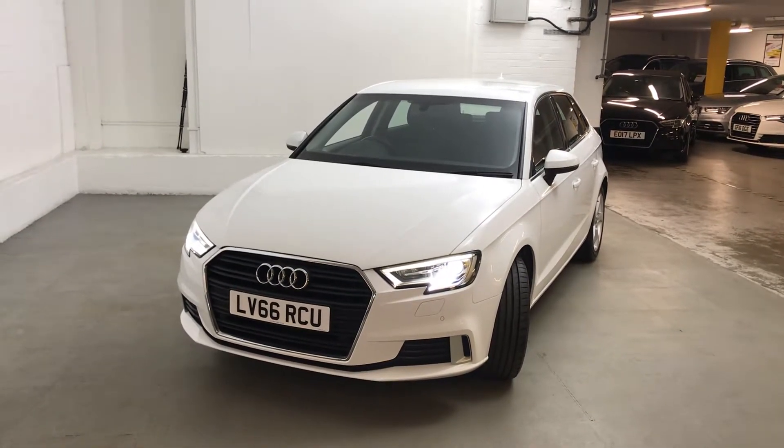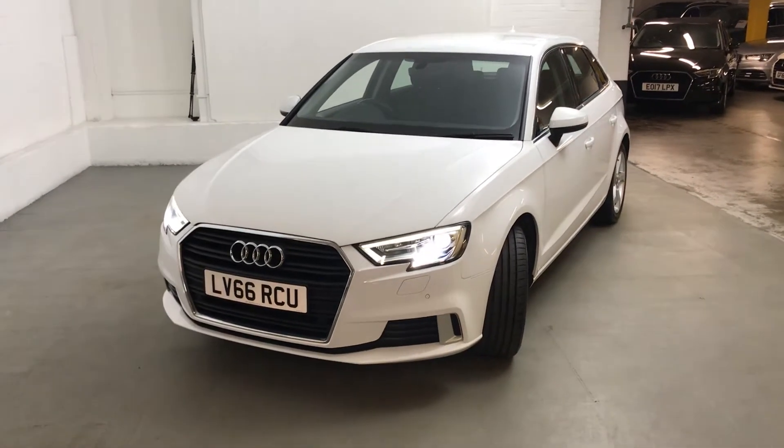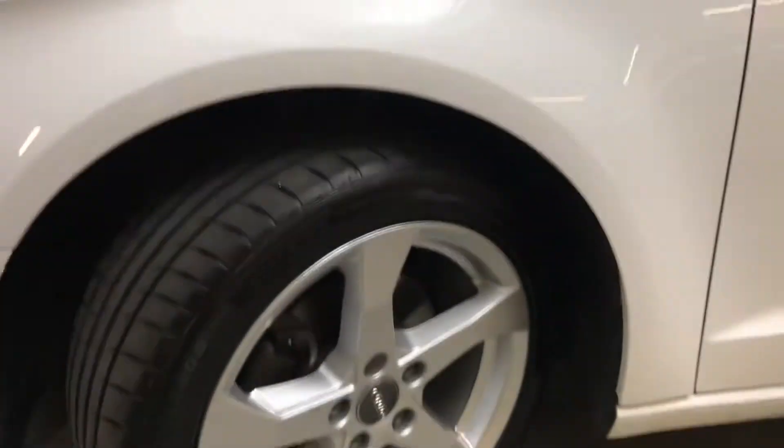Hi guys, Alex here from Draytons. Here we've got an Audi A3 1.4 TFSI Sport Sportback. This is finished in Ibis White, which is a really nice solid white colour.